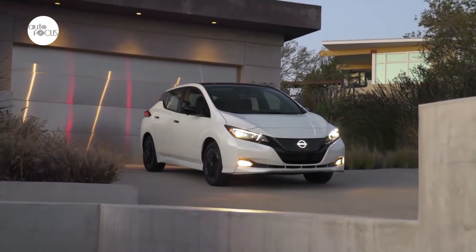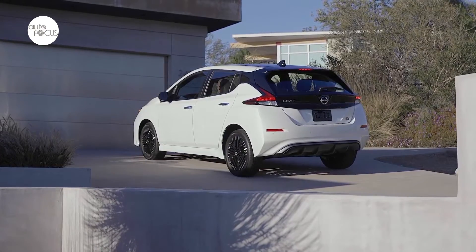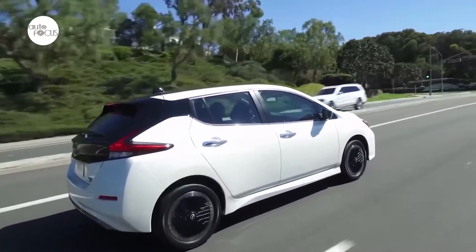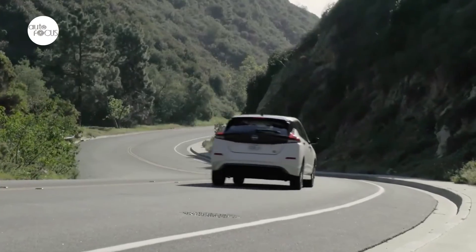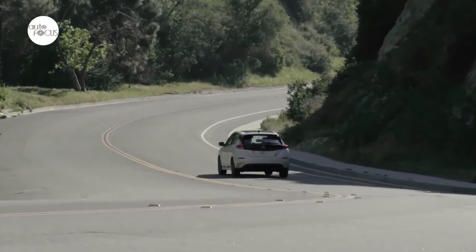For more than a decade, Nissan Leaf has represented the company's commitment to bringing all-electric mobility to the masses. Nissan continues that focus with the 2023 Leaf, featuring a refreshed six-year design, new aluminum alloy wheels, and a revised lineup to deliver maximum value for EV customers. The updated Leaf makes its debut at the 2022 New York International Auto Show prior to its summer on-sale date.